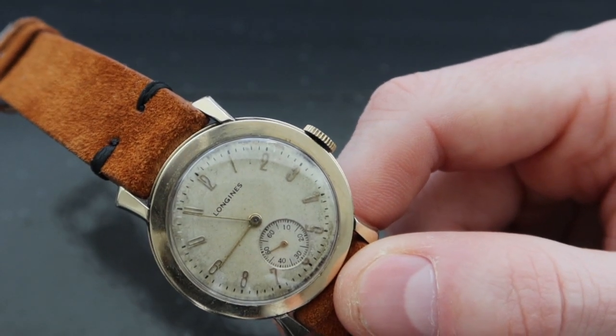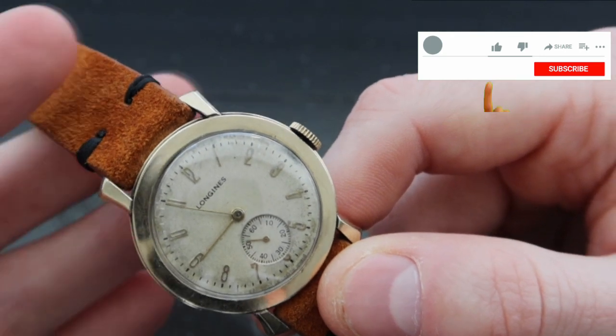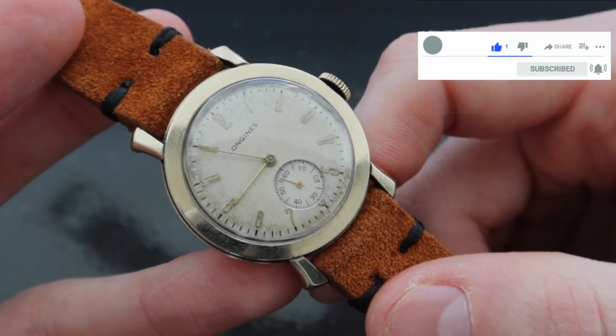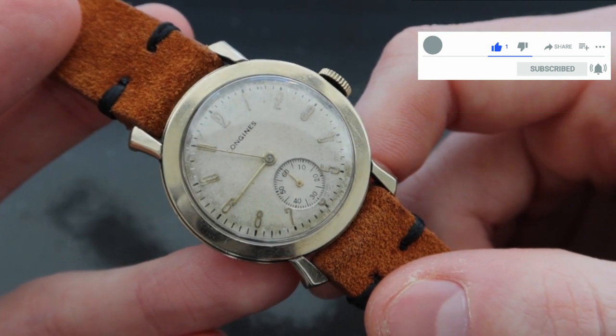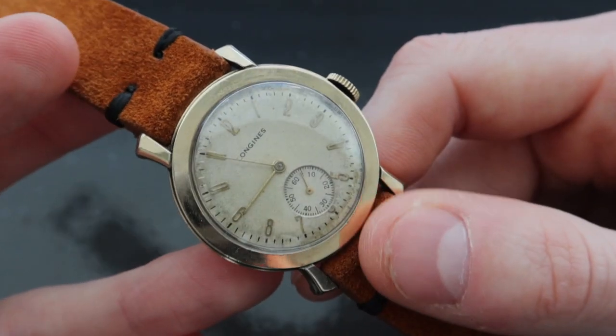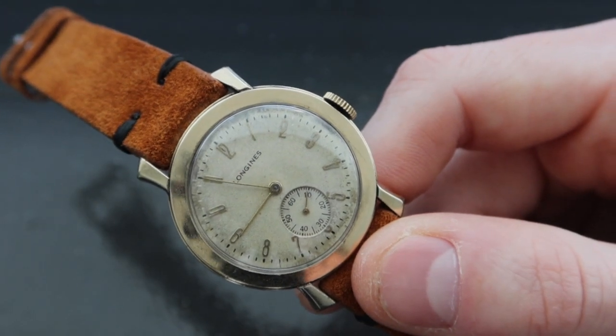The model Longines used was to outsource their case making in the USA, given that import taxes and duties for watch cases were very high, and then import watch movements that would be married up with the cases in the USA. We'll come back to that idea a little bit later.